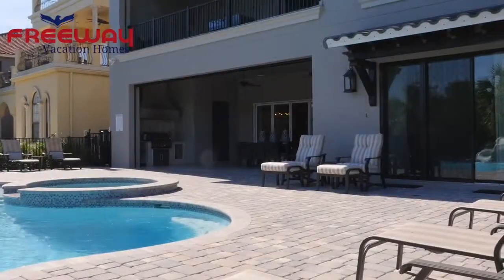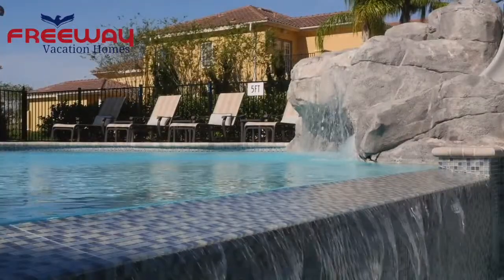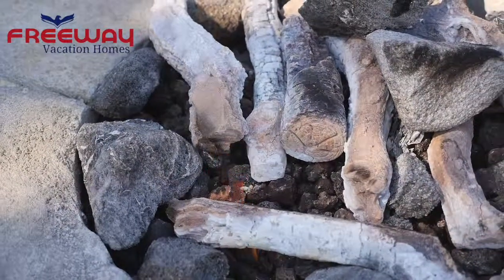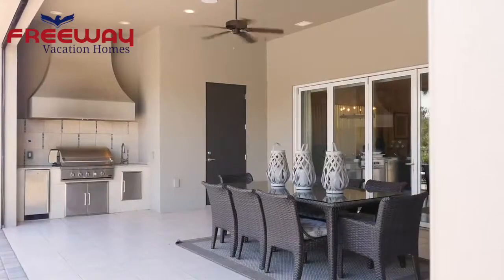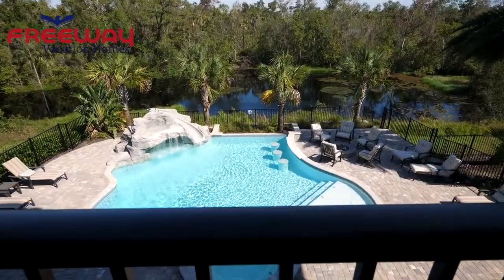Reunion Resort 12,000. You'll feel like you're in your own tropical oasis when you relax by this lagoon-style swimming pool. Fringed by swaying palms, it features its very own waterslide and lava rock waterfall. For dining al fresco, there's an outdoor kitchen and large dining area. You can also chill out in the hot tub or at the swim-up bar.